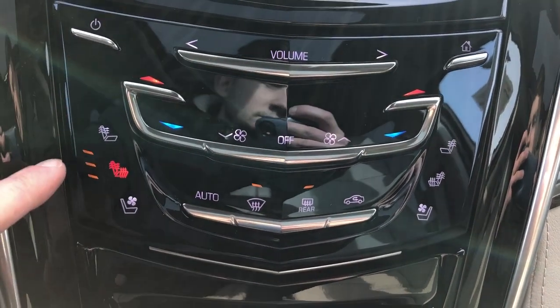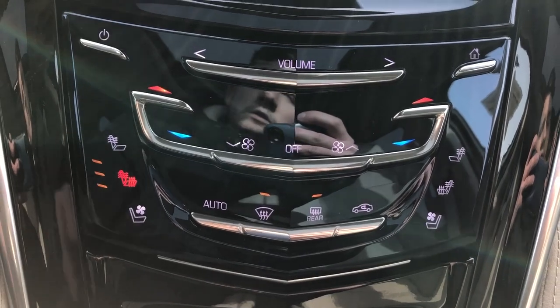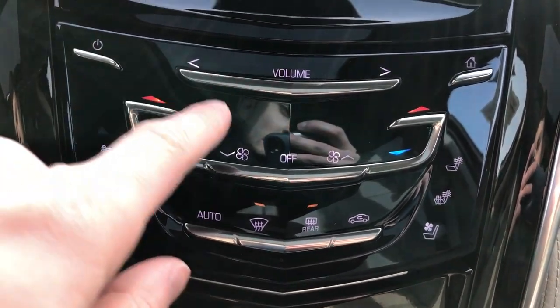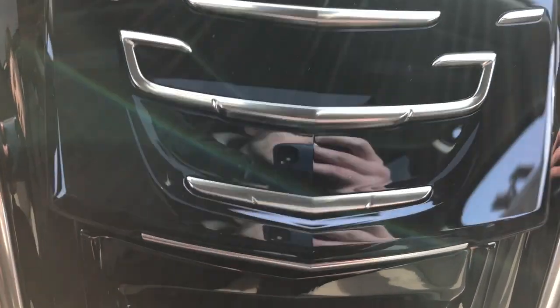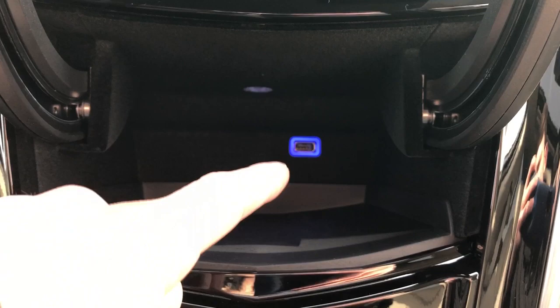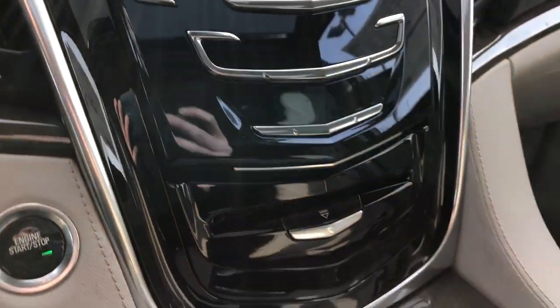Underneath we have our volume slider. Then we have our dual zone climate. We have heated and cooled seats for driver and passenger, with two heated seat options. Then we have our direction of airflow adjustment and fan speed. Swiping our finger along the bottom, we can see it folds up to reveal our charging port behind — USB at the back — with an LED light at the top and a textured rubber pad at the bottom to make sure our phone isn't sliding around while we're driving.